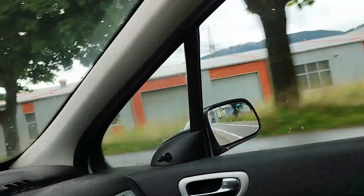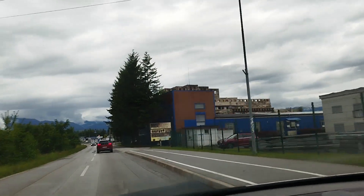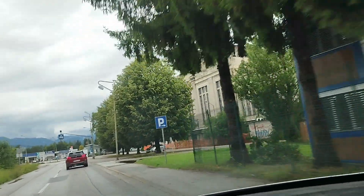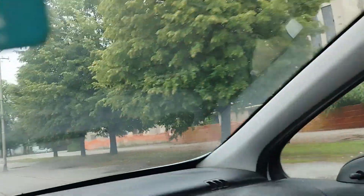And this is the coal mine I was talking about, but it was turned into a museum. I don't know when, but it's not working — they don't mine coal here anymore. You can come and check it out, see underground, and stuff like that.